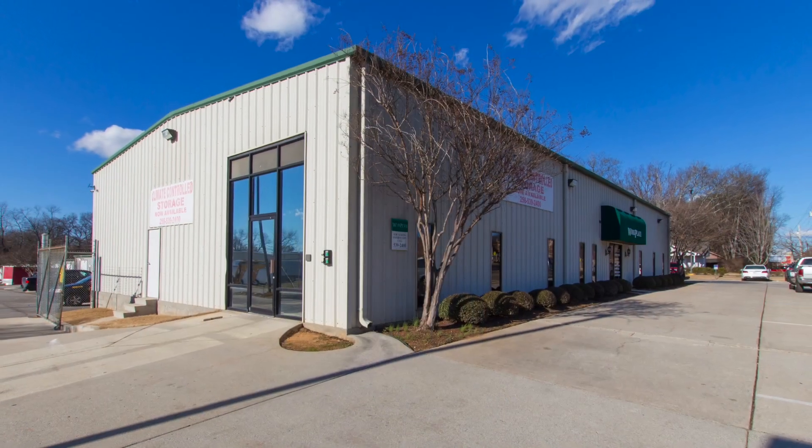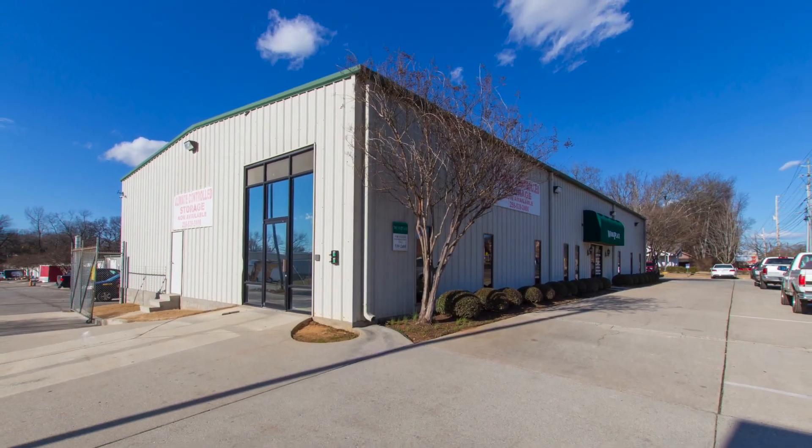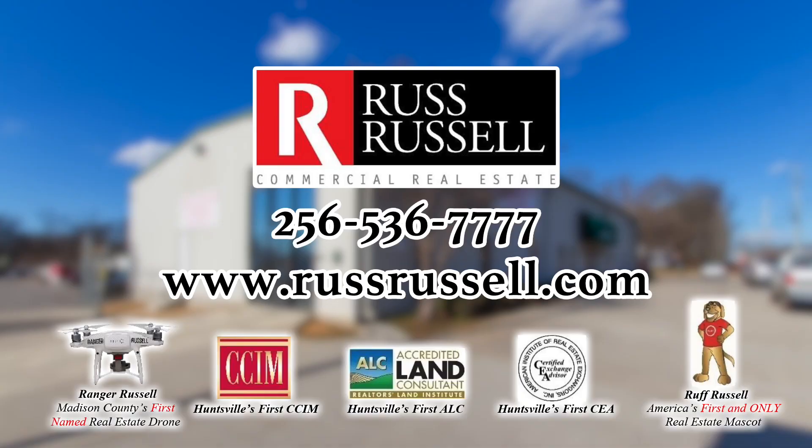This is a great opportunity, so be sure to contact Russ Russell Commercial Real Estate today for a complete feature list and to schedule an on-site tour.